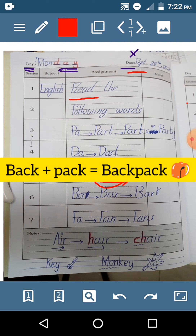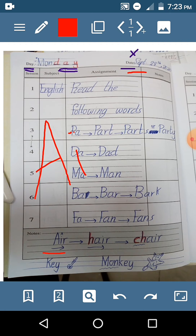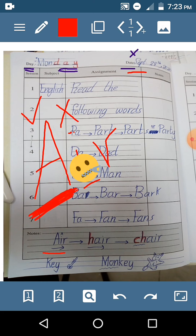Backpack. Ba-a. Bar. Bark. Fa-a. Fan. Fans. How many vowels does this word have? It has two vowels: A and I. The first vowel says its name. The second vowel says nothing. Hi, what is your name? My name is A.